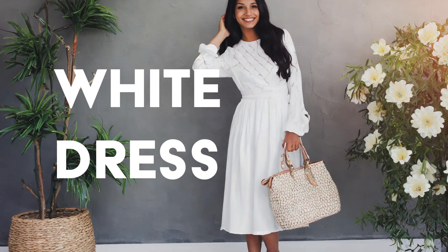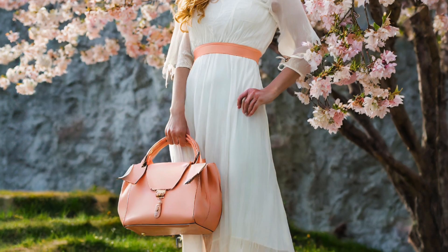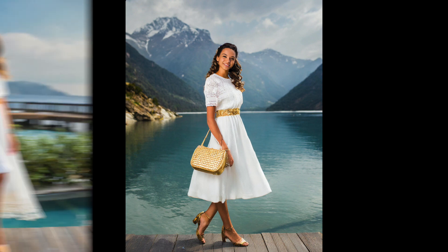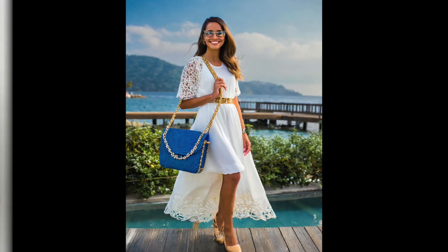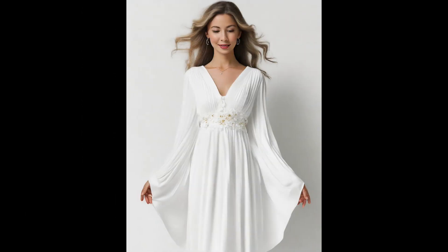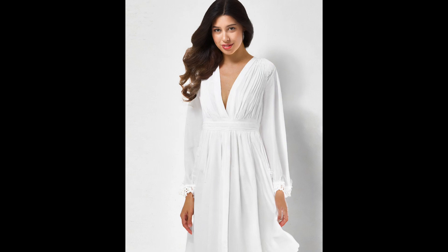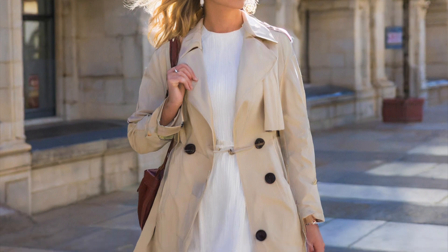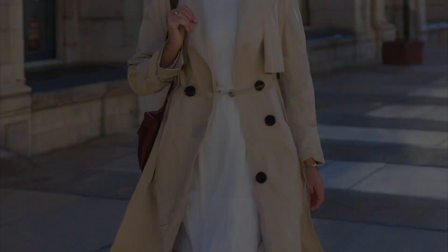White dress for layering. The timeless allure of a white dress takes center stage this spring, offering versatility like never before. Whether it's a flowing maxi or structured mini, the white dress serves as the perfect canvas for layering. Pair it with a light trench coat or a sheer overlay shirt for an effortlessly chic look that transitions seamlessly from day to night.